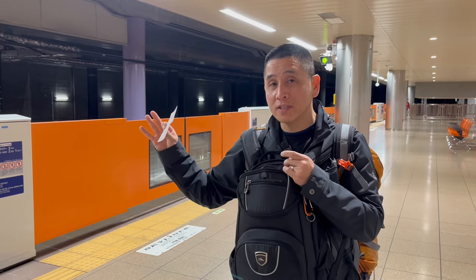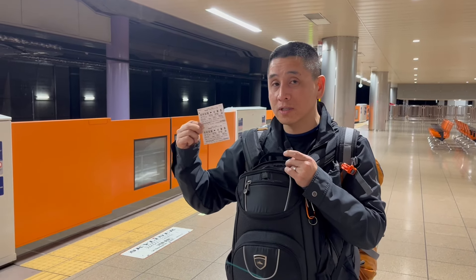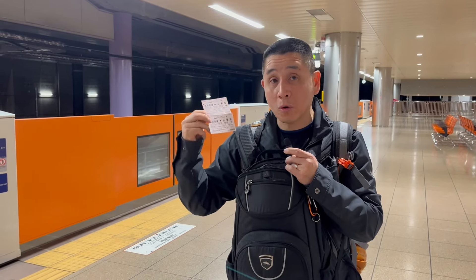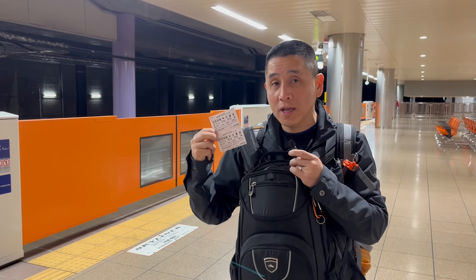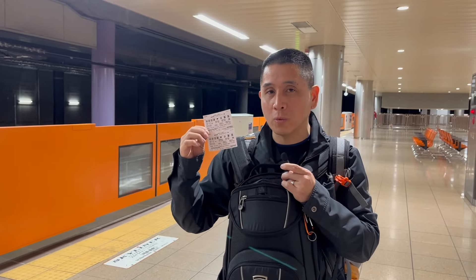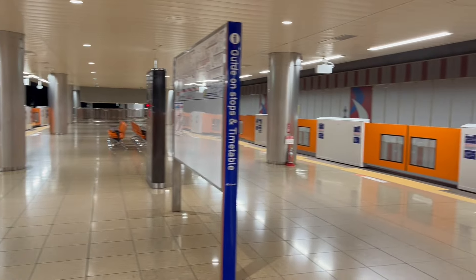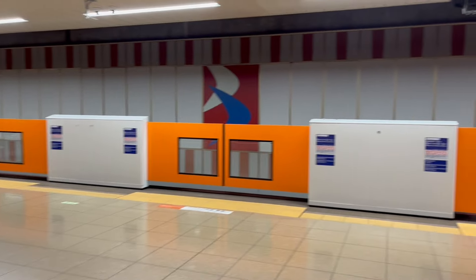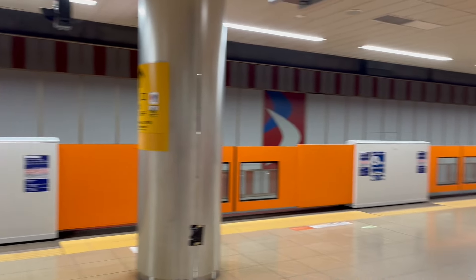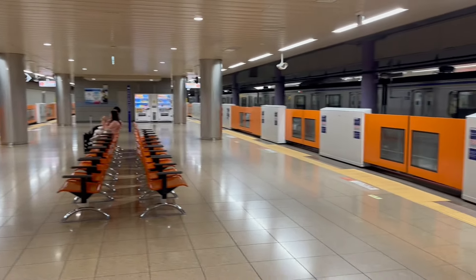When the train arrives, wait a bit as it gets cleaned before passengers can board. If you plan to use the Skyliner, make note of these important points — they'll help you. It costs about 5,100 yen, which is roughly $51 Canadian. As you can see, the station is very nice and super clean, and there are English translations to help you navigate your way around.